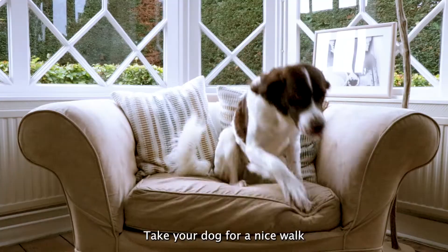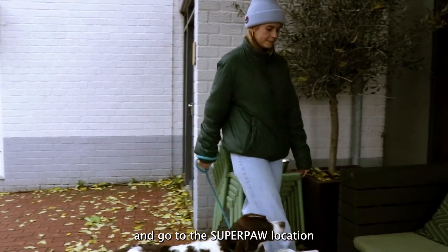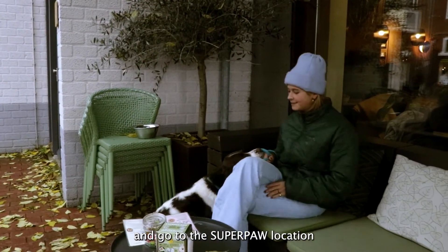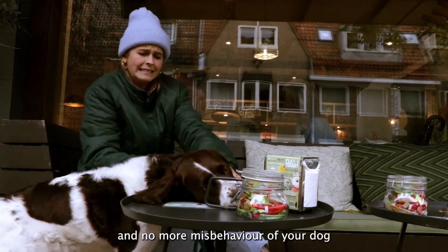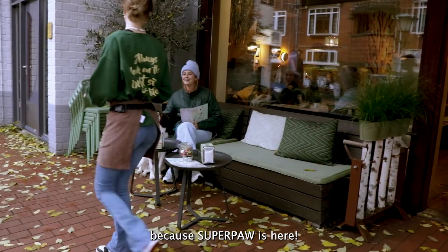So let's go! Take your dog for a nice walk and go to the Superpaw location. No more begging and no more misbehavior of your dog, because a Superpaw is here!